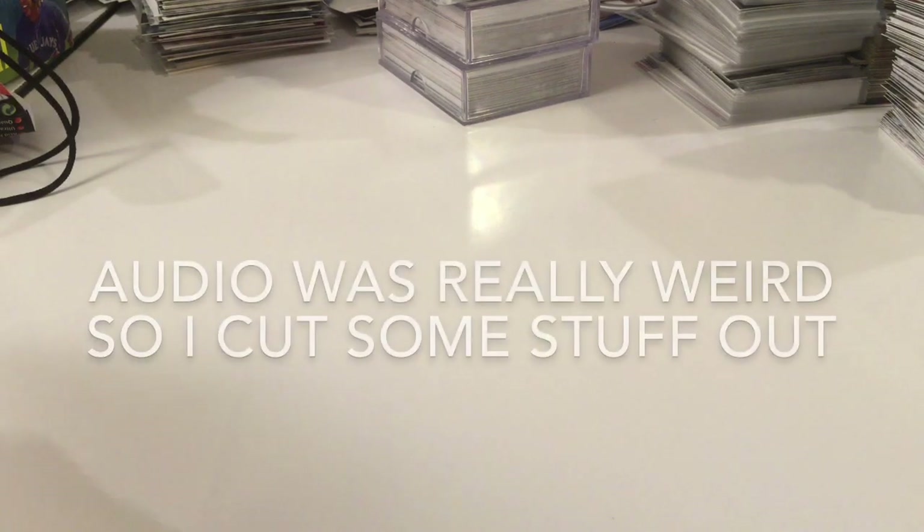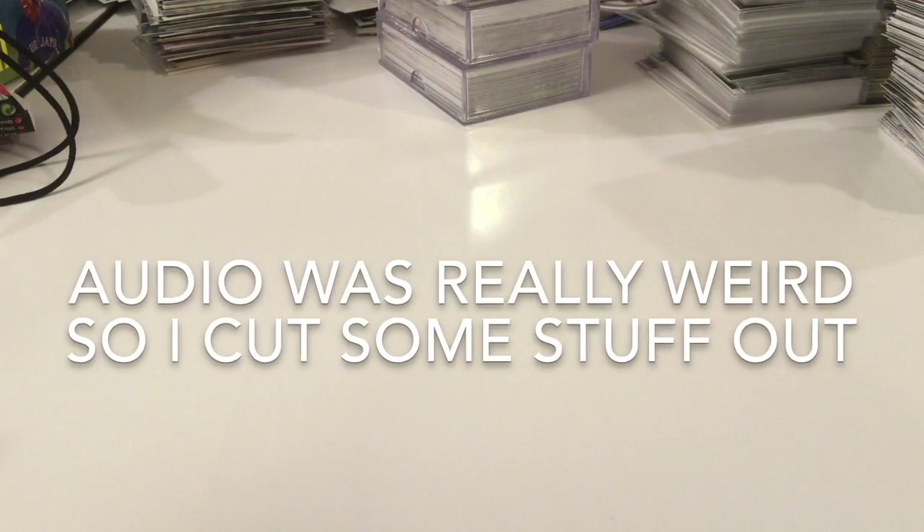Alright, what's up guys? So we're gonna do a sales recap. You clicked on the video, you know what it is. Let's get into this. This is stuff from the weekend — Sunday and Monday. It's Tuesday morning while I'm filming this, so let's get into it.